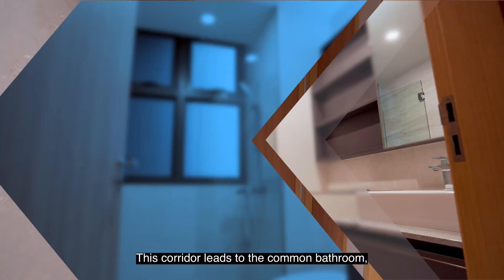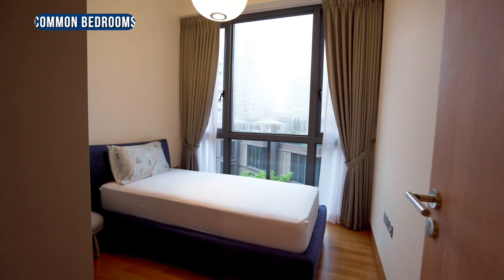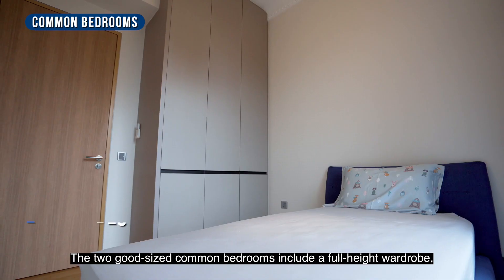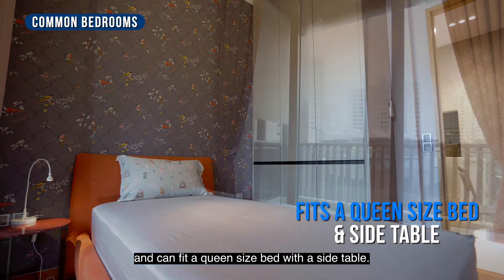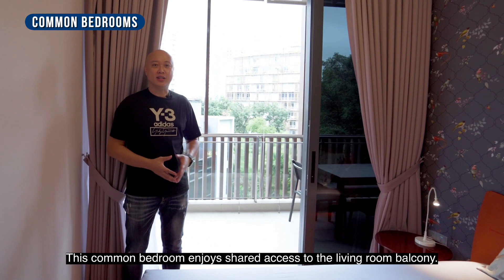This corridor leads to the common bathroom as well as the bedrooms. The two good-sized common bedrooms each include a full-height wardrobe and can fit a queen-sized bed with a side table. One of the common bedrooms also enjoys shared access to the living room balcony.